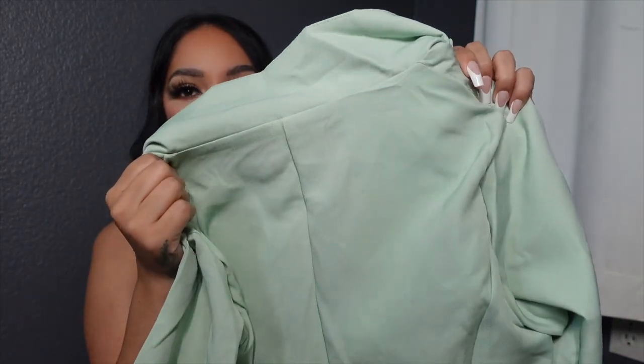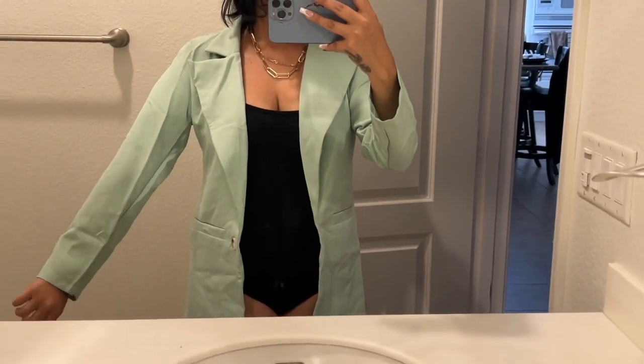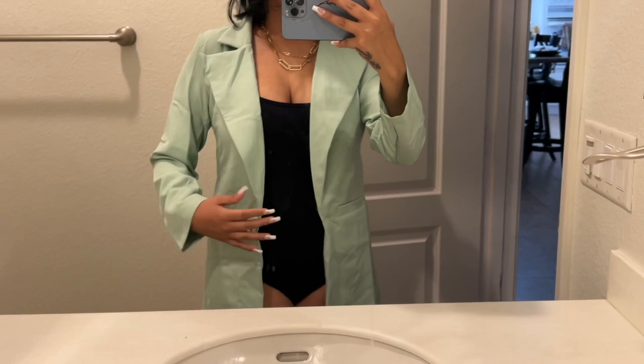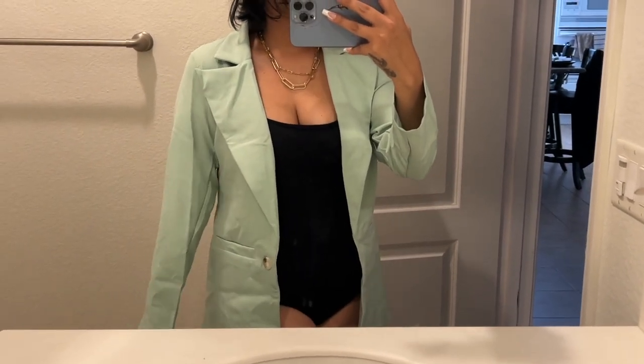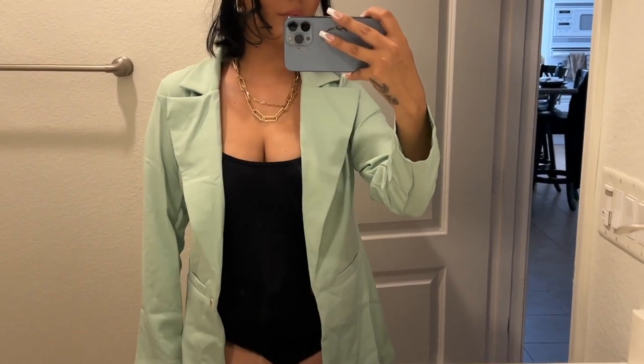I also grabbed a boyfriend blazer for about $13. I got it in a neutral, springy/summery color in size small. Six other color options are available. It's not heavy or super thick, and it's not see-through or cheap feeling. It could run a little short in the sleeves if you have longer arms, but it's cute. You can dress it down with a white tank, shorts, and sandals, or dress it up for work or with dresses. I'm slowly building my blazer collection.